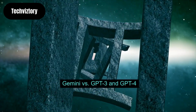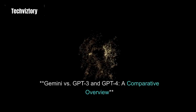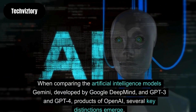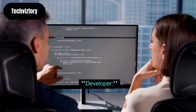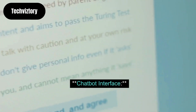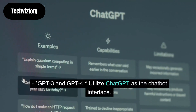Gemini vs GPT-3 and GPT-4: Google Gemini is a direct competitor to the GPT-3 and GPT-4 models from OpenAI. When comparing Gemini, developed by Google DeepMind, and GPT-3 and GPT-4, products of OpenAI, several key distinctions emerge. Regarding developer: Gemini is developed by Google DeepMind, while GPT-3 and GPT-4 are developed by OpenAI. Regarding chatbot interface: Gemini features Bard as its chatbot interface, while GPT-3 and GPT-4 utilize ChatGPT.